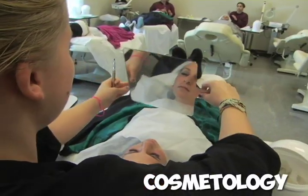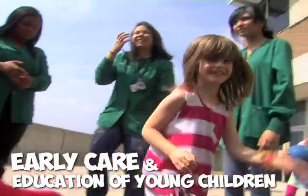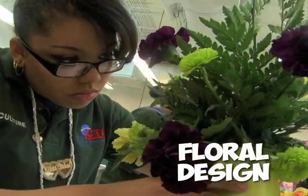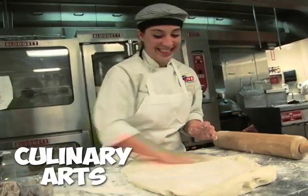Our cosmetology students run a full service salon. The early care and education program has an on-site daycare facility. We also offer law enforcement and security systems. Students can learn floral design and greenhouse management, dental technology, commercial baking, and my favorite, culinary arts.